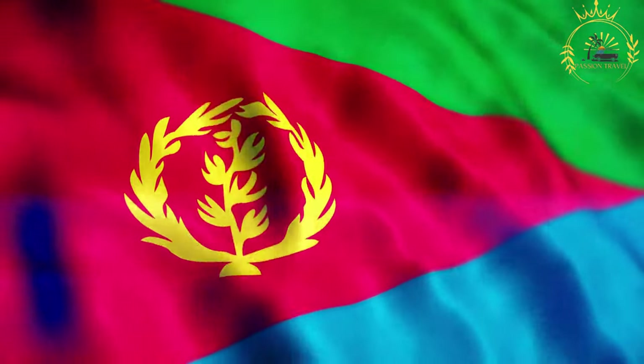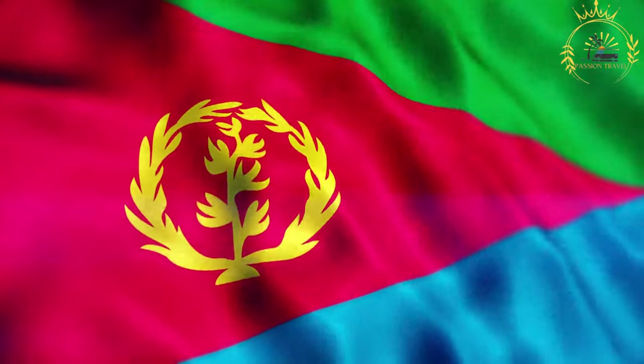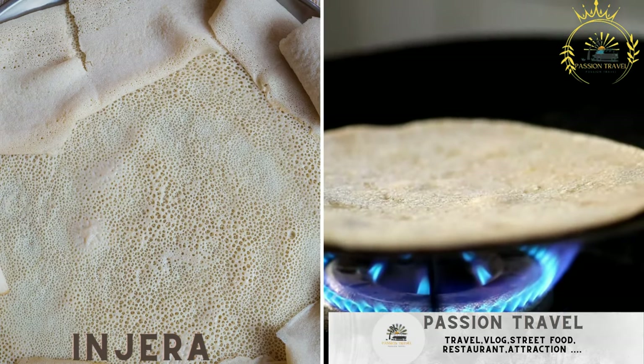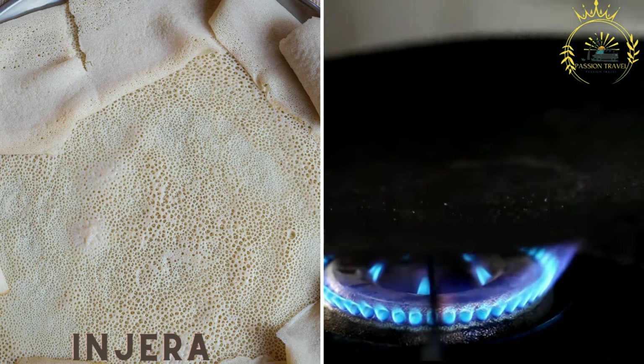Passion Travel is a channel specializing in all things travel and street food. Injera, a staple food and street food in Eritrea, is a sourdough flatbread made from teff flour and served with various stews and dishes.